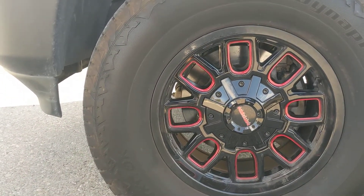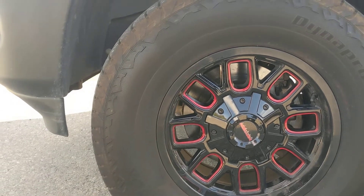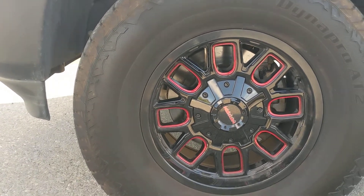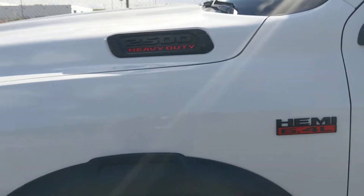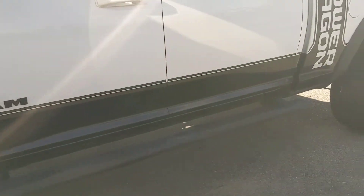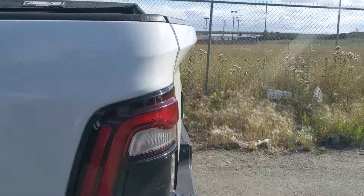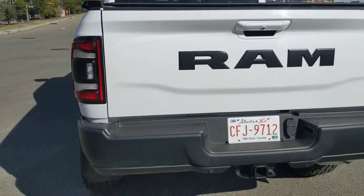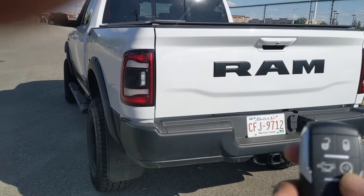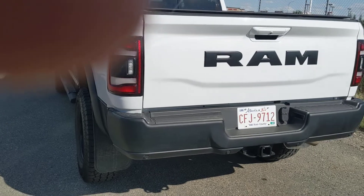When I bought it, it came with Dyna Pro AT2s — 35 x 12.50 R18 — on 18-inch Mayhem wheels. I didn't know much about them, but the red accents I first thought were a little gaudy actually go well with the red accents on the vehicle itself, like the 6.4-liter and heavy-duty badging. It also came with a soft tonneau cover on the back that rolls up.